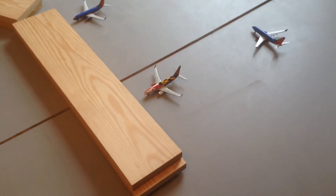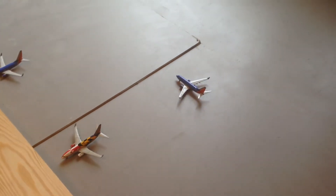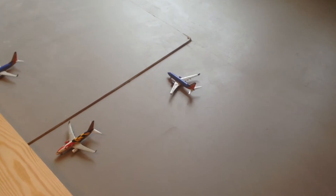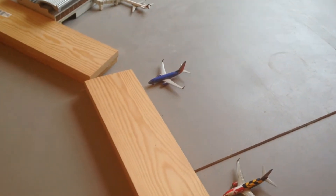We have the Southwest 737-700 Maryland One — this aircraft will be doing a flight over to Baltimore. Over here just taxiing, we have another Southwest 737-700 on the way to Chicago Midway. Next to him, we have the Orlando-bound 737-700.